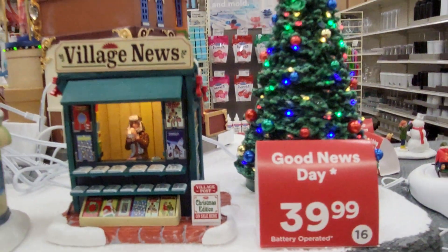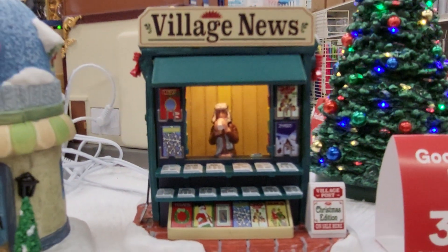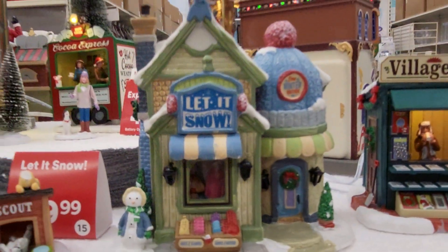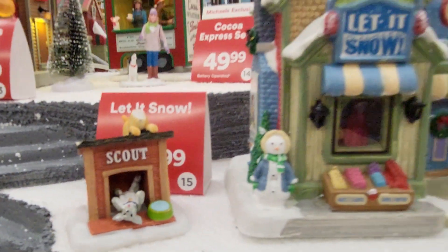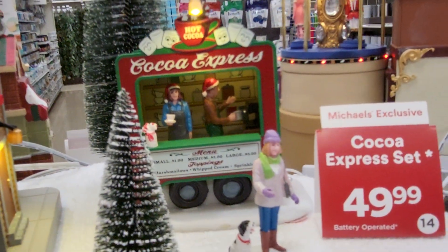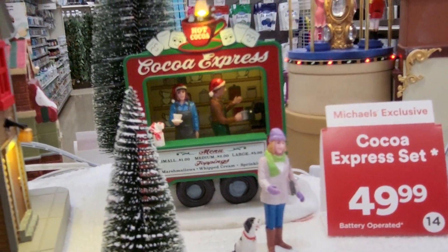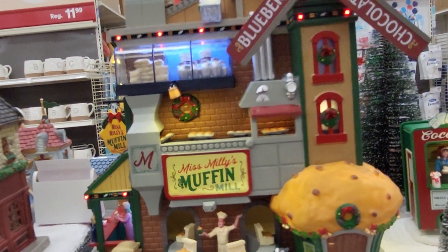There's a lot of them. Get ready. That's Village News. This one says Let It Snow. And look at Scout. All right, they have the Coco Express. And the one making that sound is this one — it says Miss Millie's Muffin.